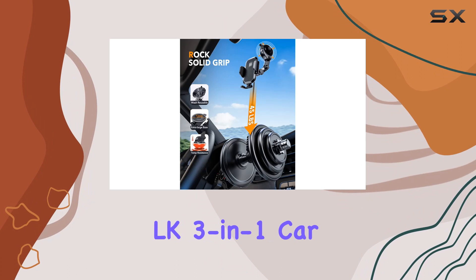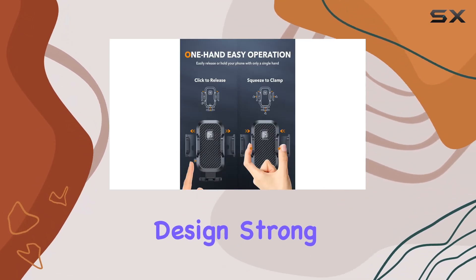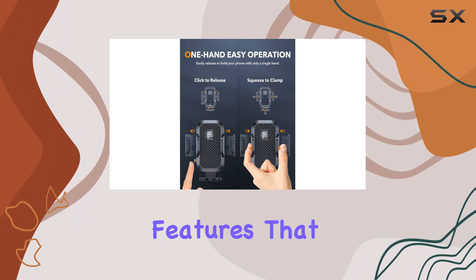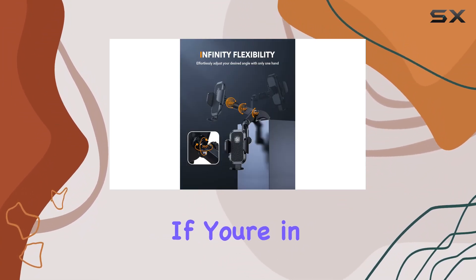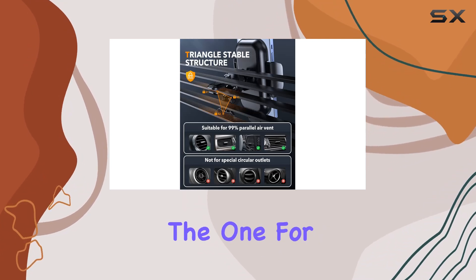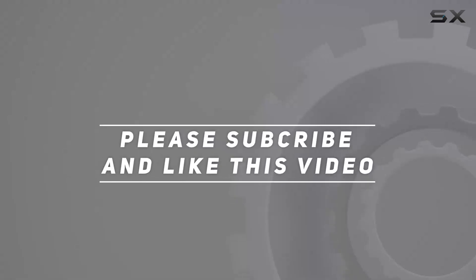In conclusion, the LK3-in-One Car Phone Holder Mount stands out for its user-friendly design, strong compatibility, and thoughtful features that prioritize both phone safety and driving convenience. If you're in the market for a reliable car phone mount, this could be the one for you. Check out the video description for updated price, and thank you for watching this video.